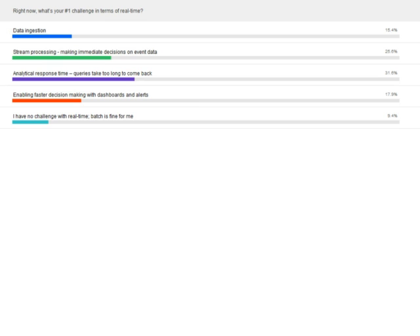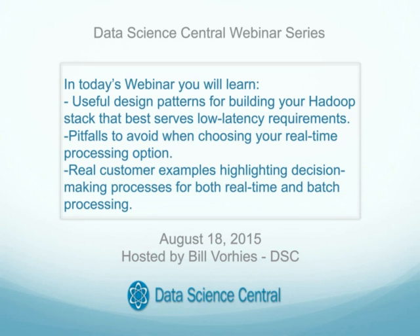Thanks for participating in today's polls — here are the results. It looks like in the lead is analytical response time: queries take too long to come back. You can see the results for the balance of the questions. About 90% of you said you do indeed have a problem with the way real-time is currently being handled. So, Steve, Bill, with that, I'm going to turn it over to you. You can begin as soon as you're ready to go.